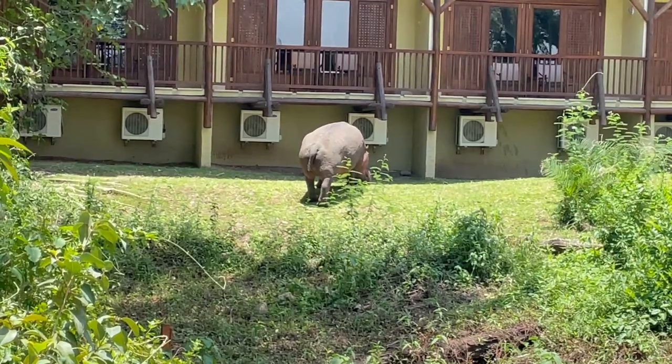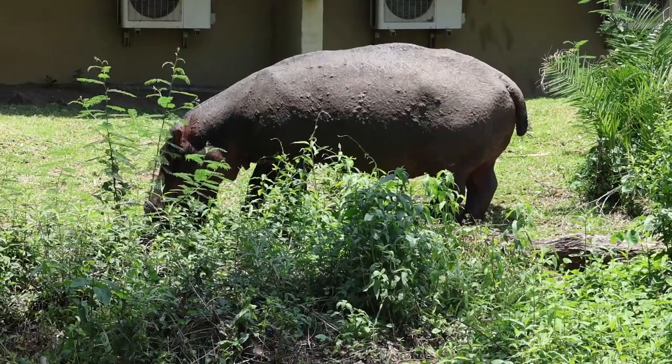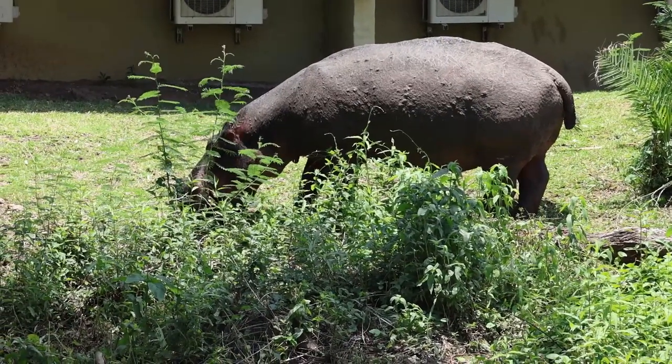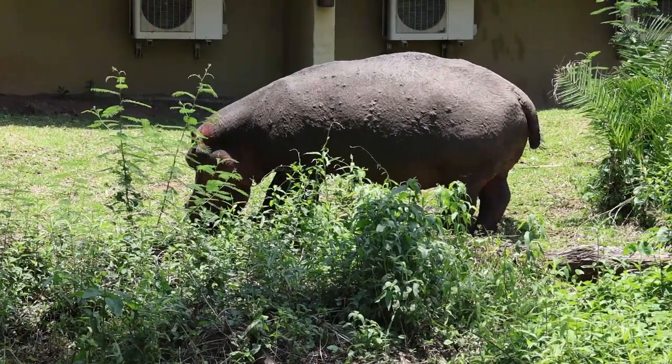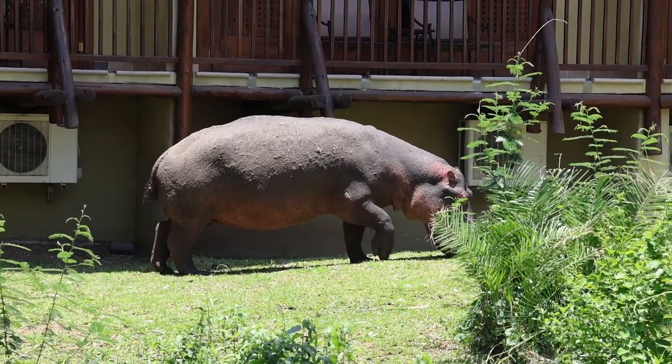When we got back to the resort, we quickly learned there was a hippo grazing on some grass just outside some of the rooms. I was not expecting the first hippo we saw to be up on the grass at our resort. We kept our distance, but it was so cool to see.